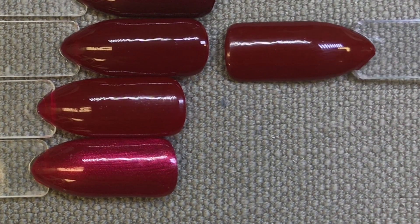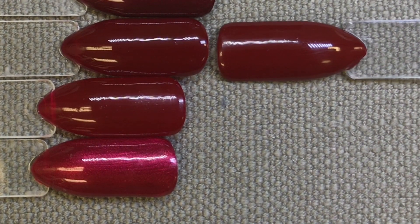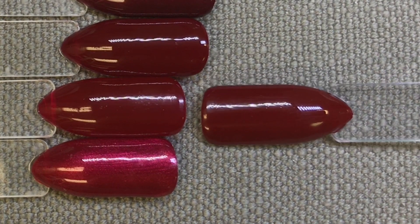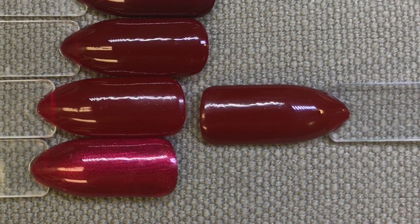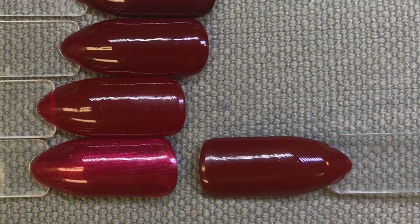Rouge Rite would definitely be the closest in the collection — they look almost identical on camera, though there is a slight difference. I would say Rouge Rite is far more sheer, whereas Bloodline is completely opaque. The next one I've compared it to is Decadence, which is very sheer compared to Bloodline. And the last one here is Red Baroness.